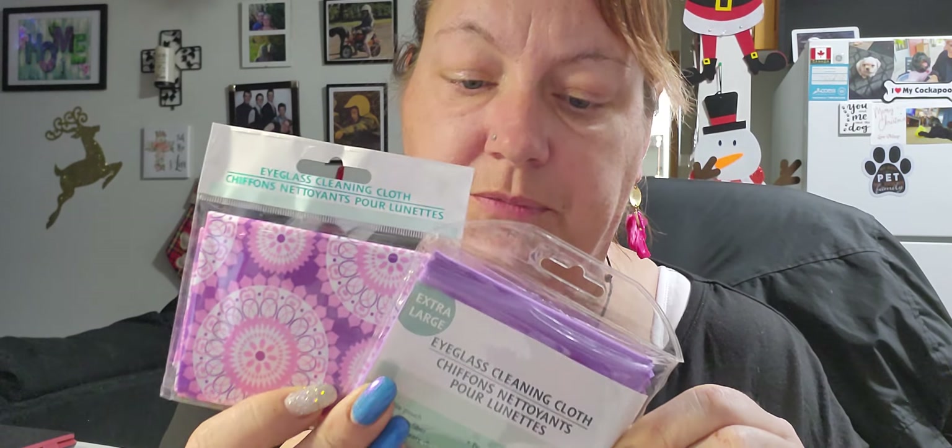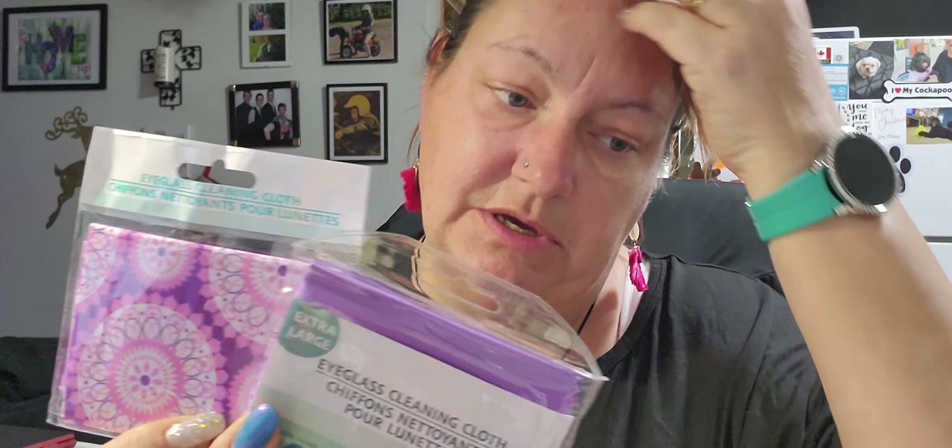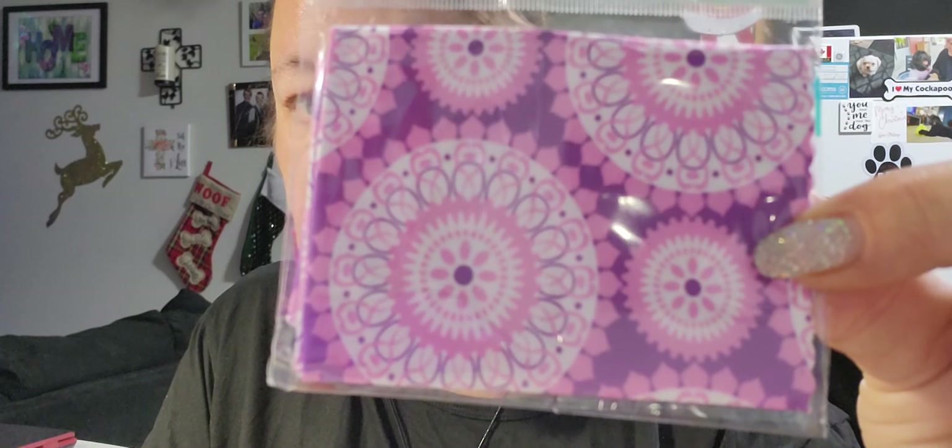I picked up two eyeglass cleaning cloths because I seem to lose mine constantly. For a buck twenty-five you can't go wrong. One is an extra large size and the other is just purple — both are great.